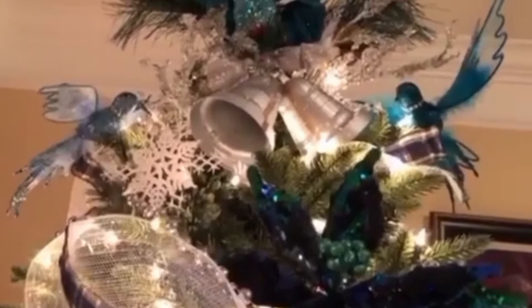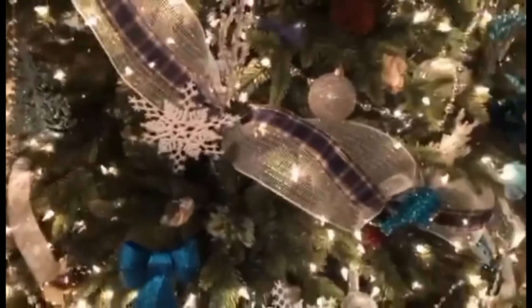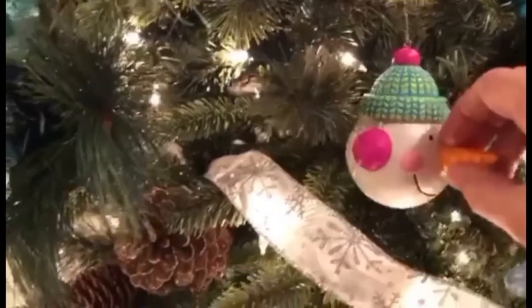Ato yun sila. Ito yung isa. Sa taas, nandun yung bird. Yun yung sa taas. Yun lang talaga, mostly, yung ano namin. Ito yung isa.